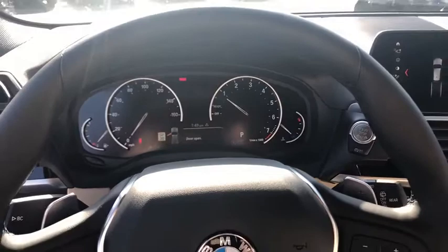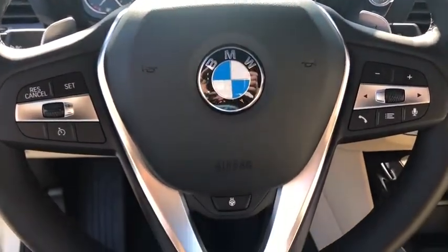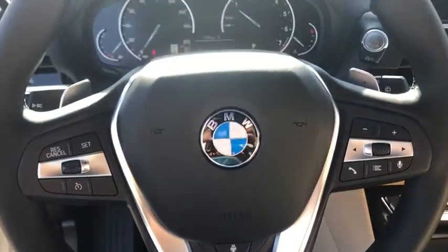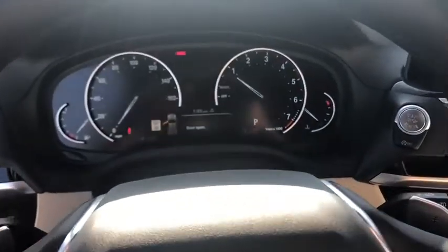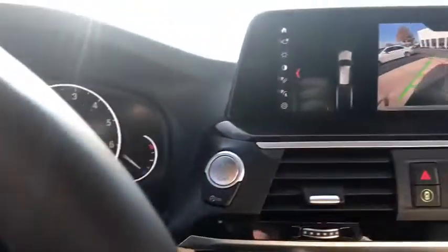Trip computer, power windows, fog lights, electronic stability control, security system, heated front seat, rear window defroster, heated steering wheel, brake assist, panic alarm. This beauty is sure to make you the talk of the neighborhood.